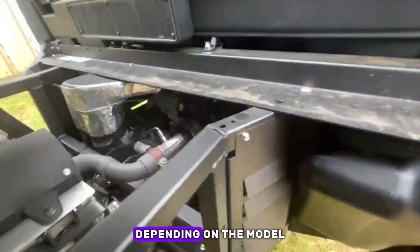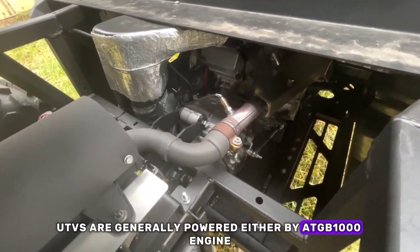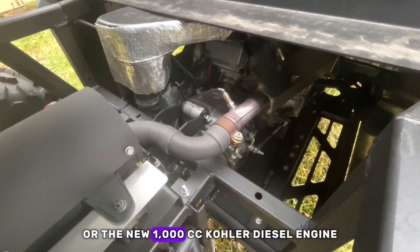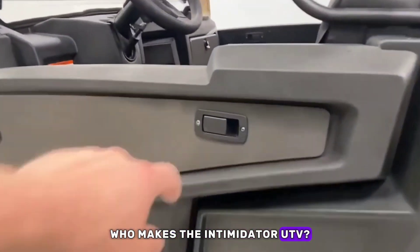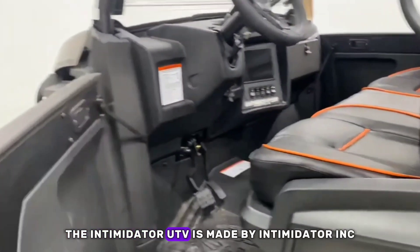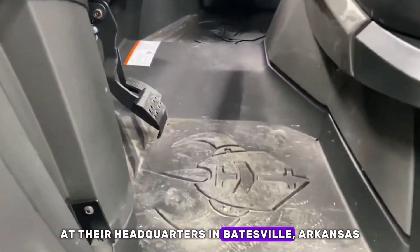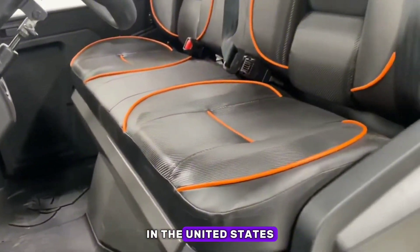Engine: depending on the model, the Intimidator UTVs are generally powered either by a TGB 1,000 engine or the new 1,000 cc Kohler diesel engine. The Intimidator UTV is made by Intimidator Inc. at their headquarters in Batesville, Arkansas. The company was founded by Robert and Becky Foster in the United States.